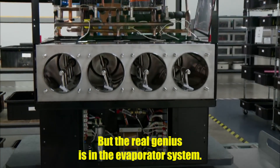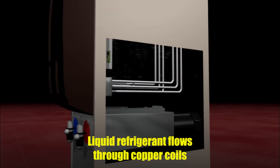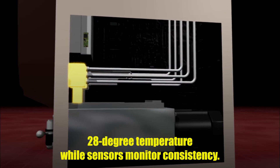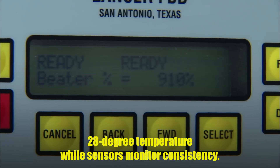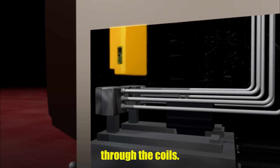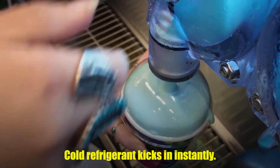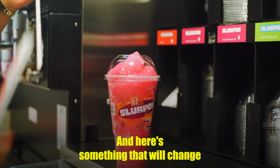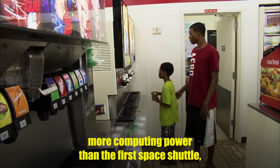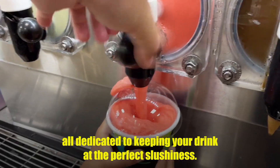The real genius is in the evaporator system. Liquid refrigerant flows through copper coils wrapped around each barrel, maintaining that critical 28-degree temperature while sensors monitor consistency. When the mixture gets too thick, warm refrigerant flows through the coils. Too thin, cold refrigerant kicks in instantly. And here's something that will change how you see these machines forever: each one contains more computing power than the first space shuttle, all dedicated to keeping your drink at the perfect slushiness.